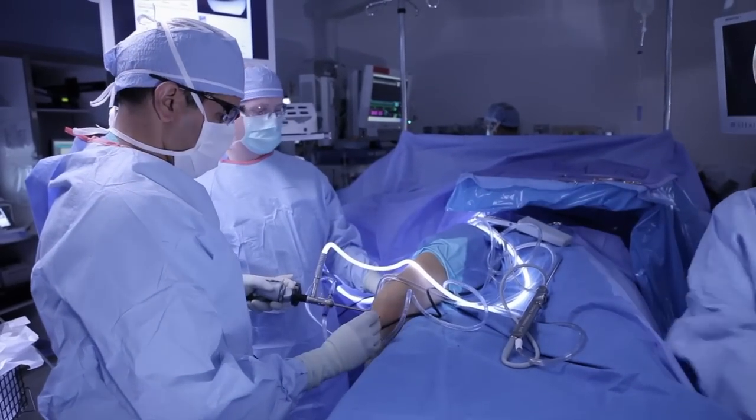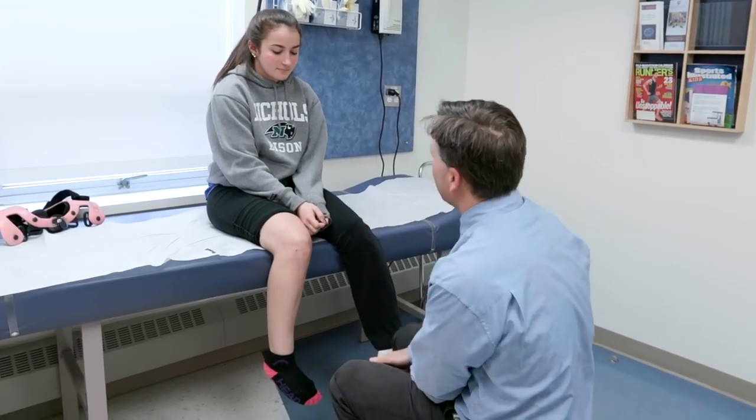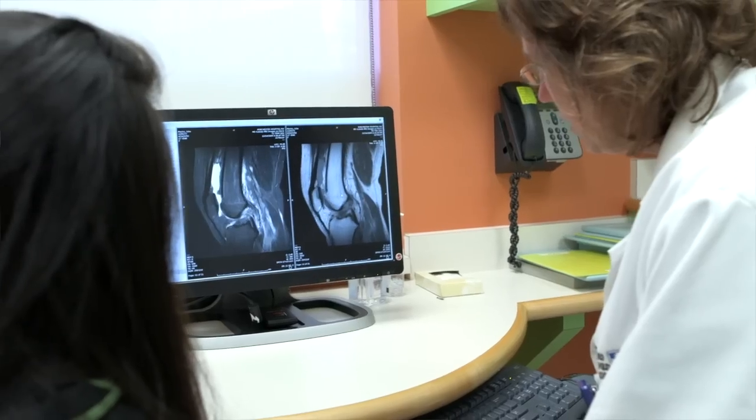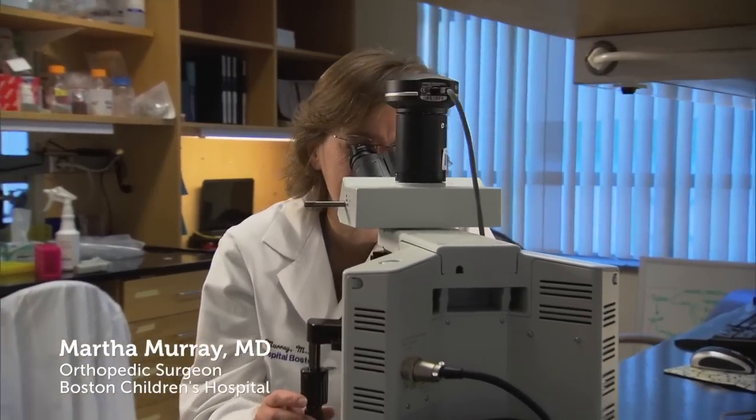ACL reconstruction is a good option for many patients, but if the ACL could repair itself, patients wouldn't have to also recover from having a graft taken. At Boston Children's Hospital, Dr. Martha Murray and her team may have found the answer.